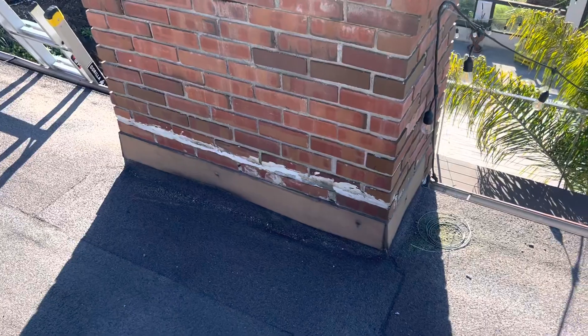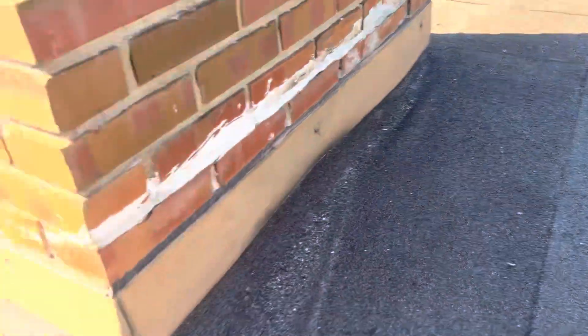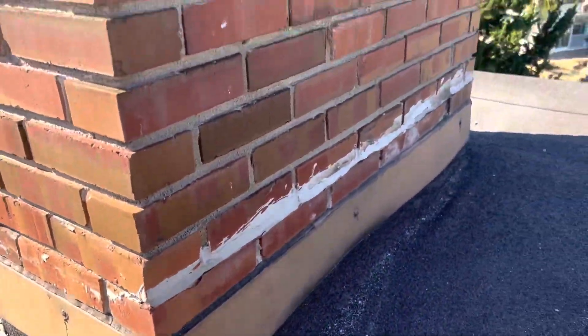Right here we can see a flat section surrounding the chimney area. I did point out potentially some chimney concern with these cracks right here for the homeowner — sometimes those can lead to leaks. Additionally, we can see a torch down material used around the chimney flashing, which looks to be in good condition.